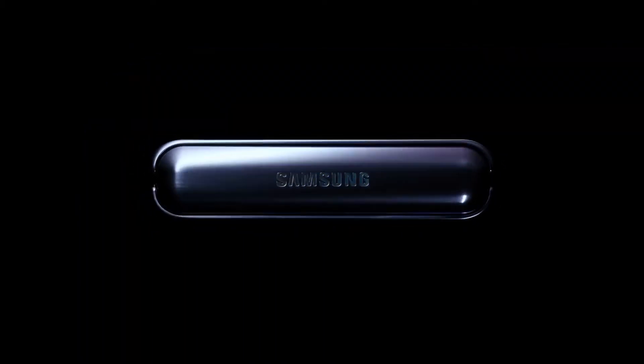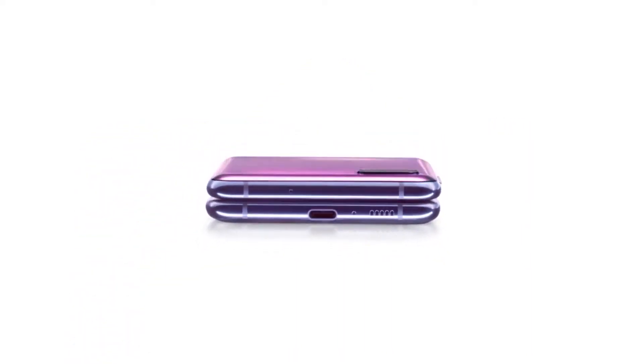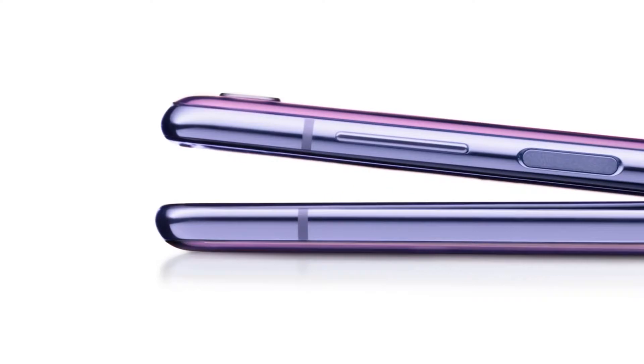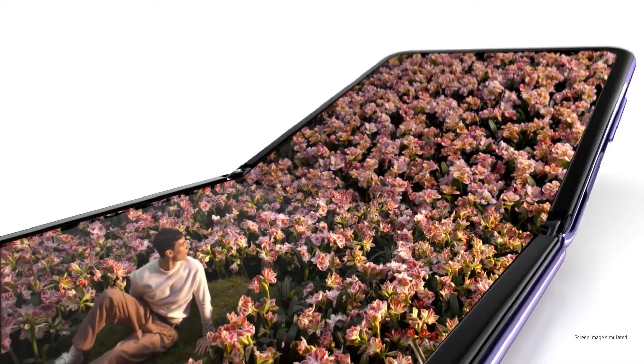Samsung already has two foldable clamshells in its lineup with the Galaxy Z Flip and Z Flip 5G, and we have been hearing about a successor coming in Q2 of 2021. Leakster Ice Universe shared a couple of bits about the upcoming foldable, referred to as the Galaxy Z Flip 3. According to his intel, the Z Flip 3 will support a 120Hz AMOLED display, which would match Samsung's Galaxy Z Fold 2 and Galaxy Note 20 Ultra flagships.